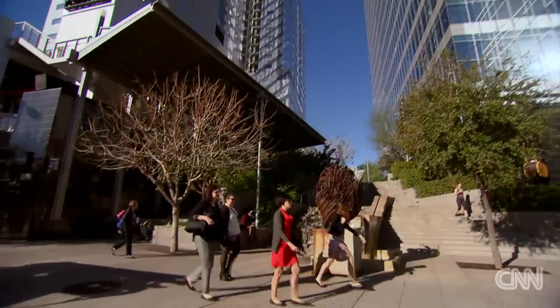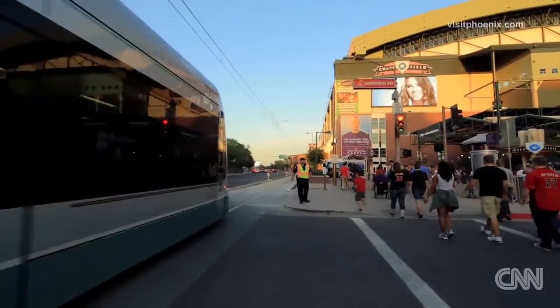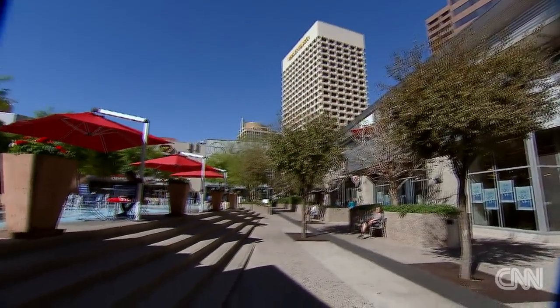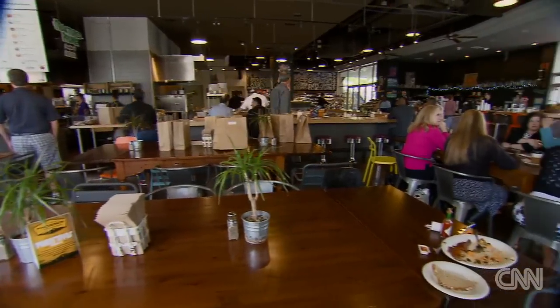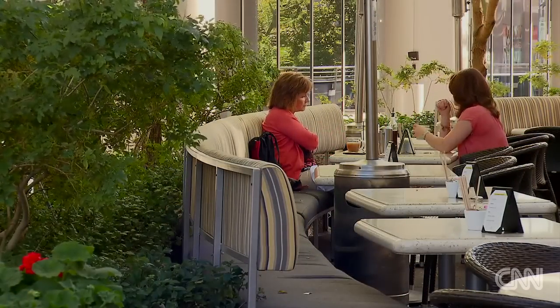Cityscape is close to the Convention Center, Arizona State University's downtown campus, the state capital, and all the major music and sports venues. Within Cityscape you'll find retail shops, restaurants, cafes, conference rooms, and even event facilities — but all with a twist: everything is indoor-outdoor here.